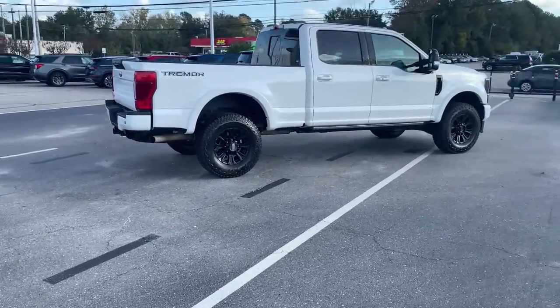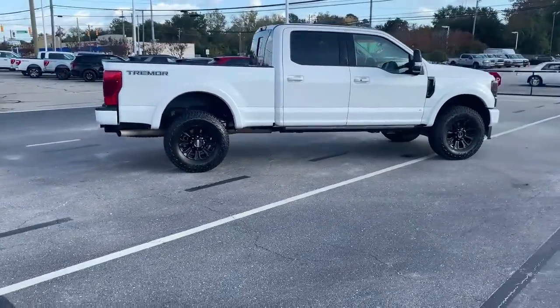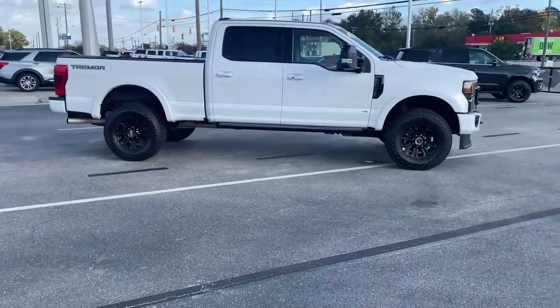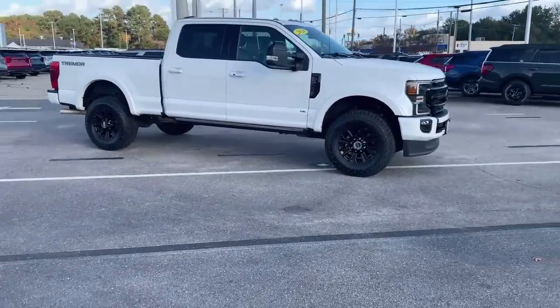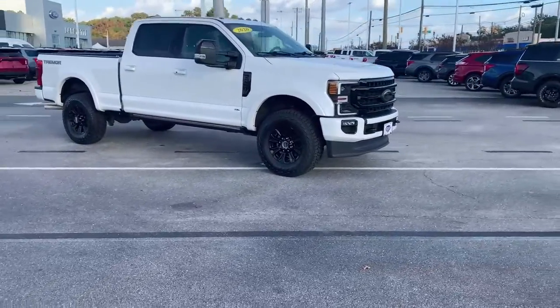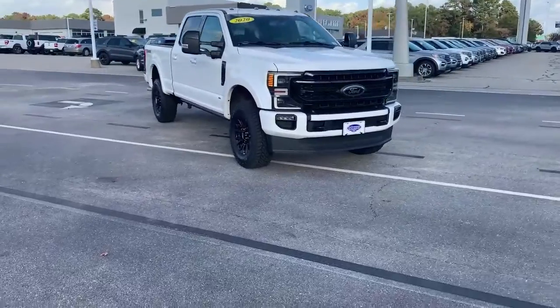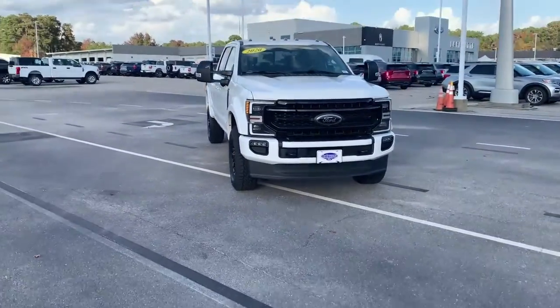This truck is ready for hauling too. The 5th Wheel Gooseneck Hitch Prep Package is pre-installed. It also has Pro Trailer Backup Assist with Ultimate Trailer Tow Camera System, and a 360-degree camera that includes trailer reverse guidance too.